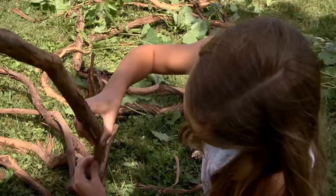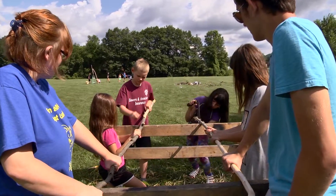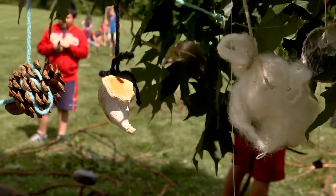We are making a tunnel for touch. And these vines that we are peeling are going to weave through. I think it's going to be pretty awesome. So we're making ornaments to hang in the tunnel that are going to inspire people's different sense of touch.